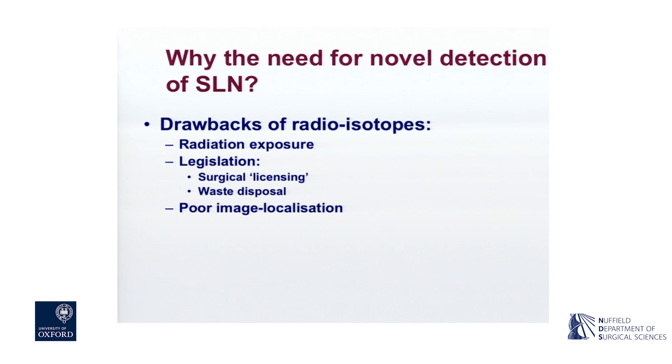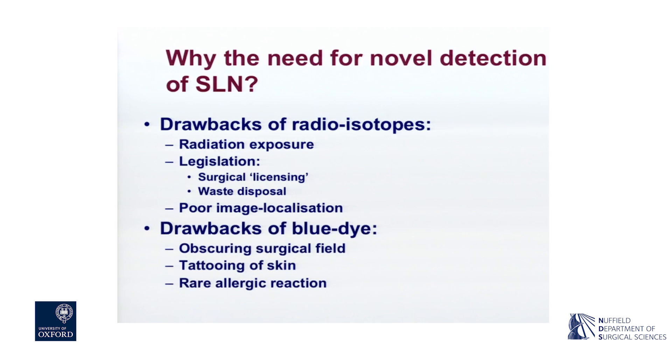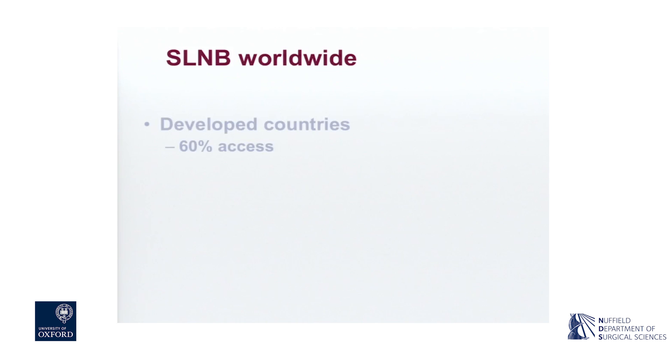Lymphoscintigraphy provides very poor imaging of the area. The blue dye itself obscures the surgical field. The patient is left with a tattoo - too often the tattoo remains for years. And in areas where breast surgery is increasingly undertaken as a day case specialty, if the operating room is remote from intensive care facilities, the rare occurrence of an allergic reaction to blue dye can be quite a major incident.